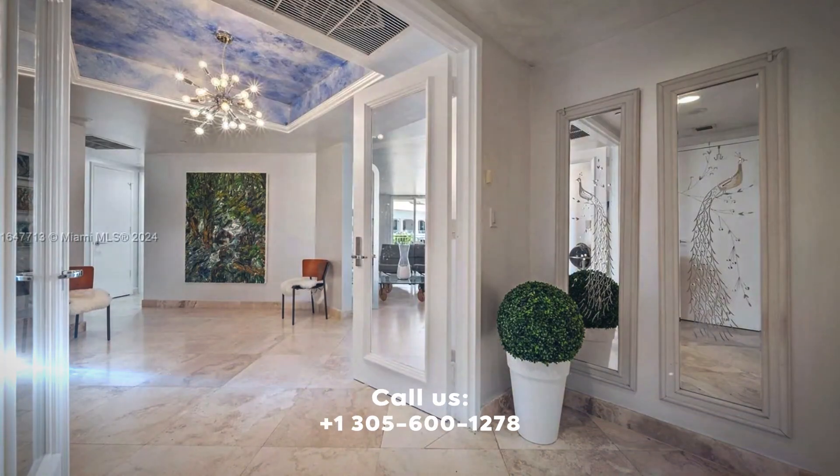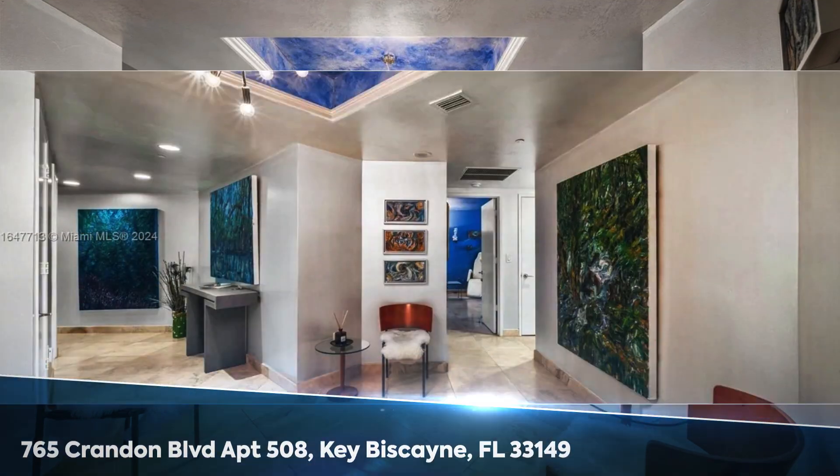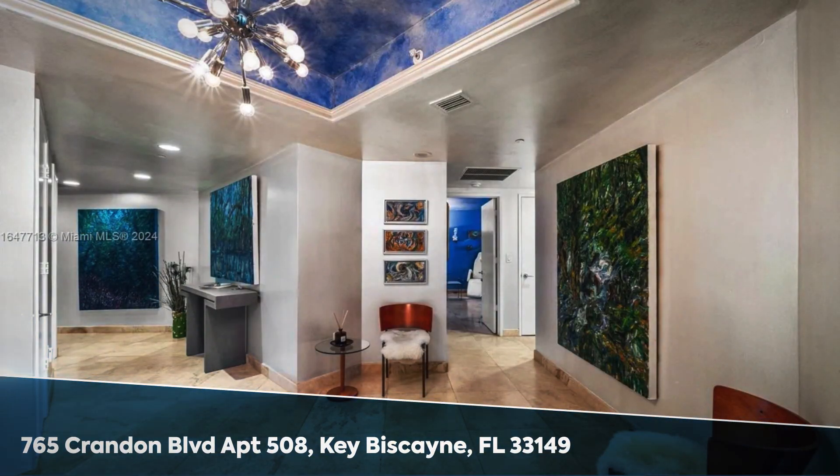Welcome to Luxury Living in Miami. This updated 3,043-square-foot corner unit offers modern Italian design at its finest.